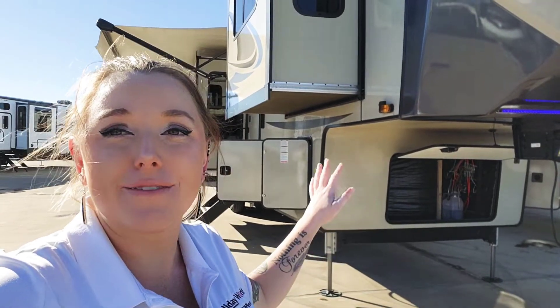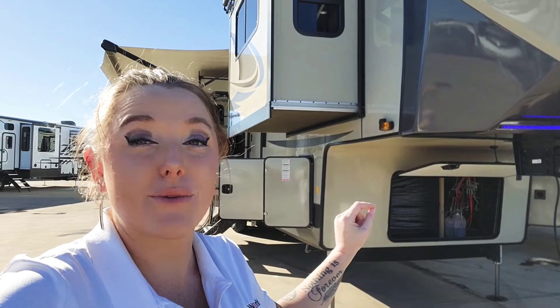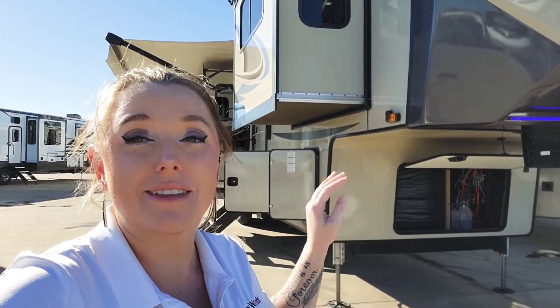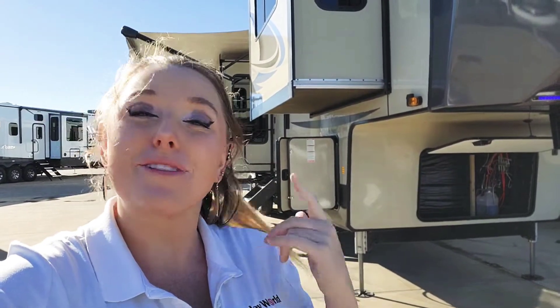Good morning everyone. I'm Allie with Allie Cat RVs. Special shout out to Carlos who did request this specific video. So behind me I have this monster of a 2021 Sandpiper. It's a 391 FLRB. This monster is about 42 foot 7 inches and you'll see just why it has everything to offer. It is a beautiful, beautiful RV. Let me flip the camera around and we'll get started.